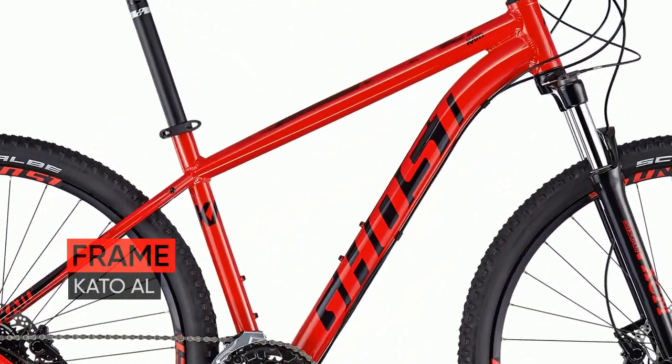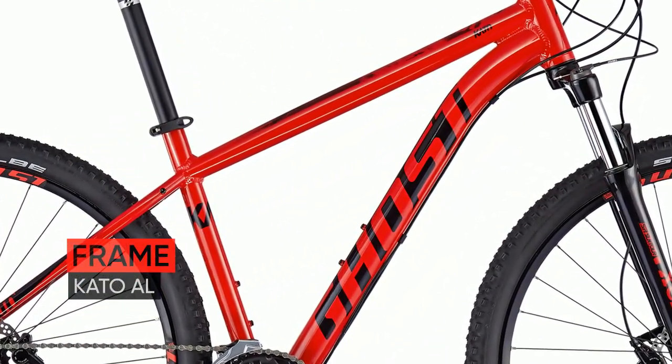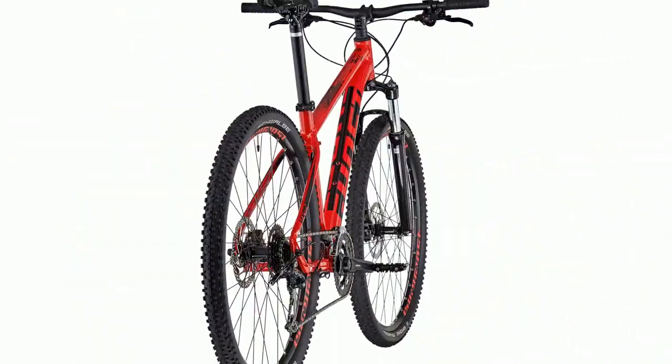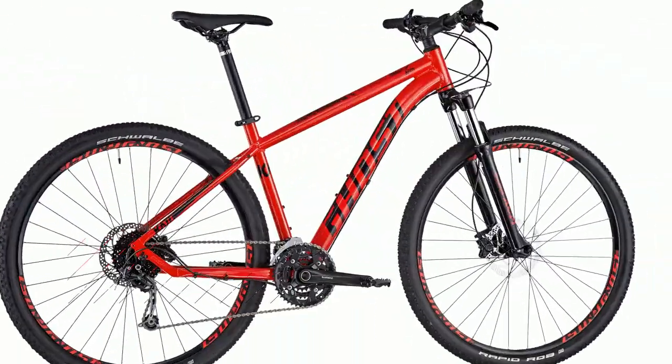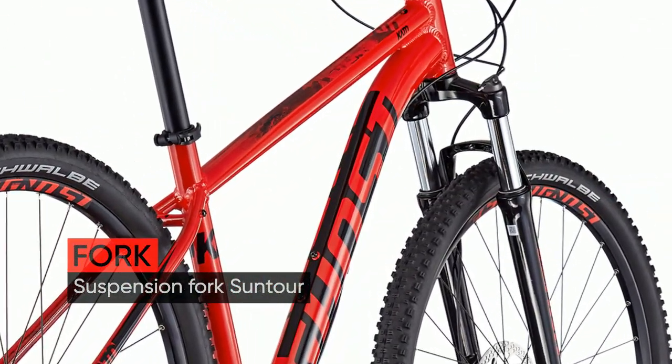Meet the new Ghost Kato 4.9 AL 29, a 2020 year bike. The Katos are fast, agile hardtails that climb efficiently up a hill, but above all stand for a lot of fun on tour.